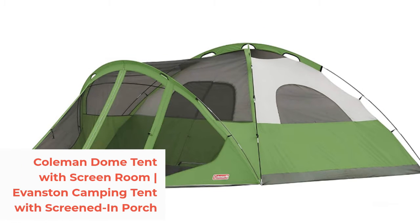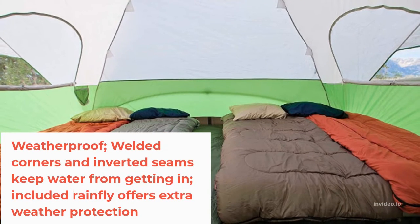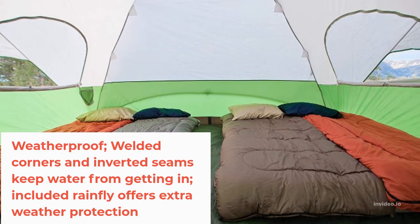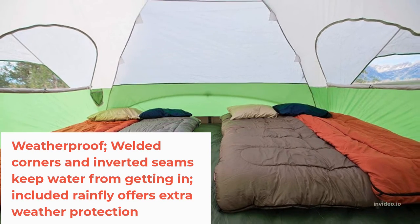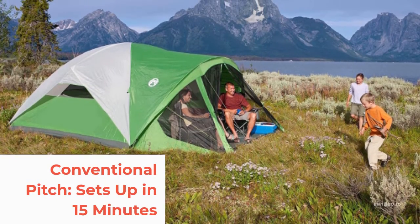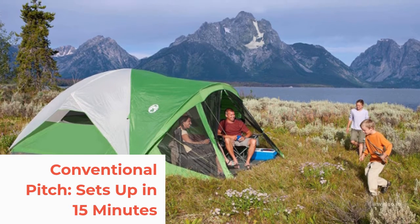Number 4: Coleman Dome Tent with Screen Room — the Evanston Camping Tent with Screened-in Porch. Weatherproof, walled at corners and inverted seams keep water from getting in, including a Rainfly that offers extra weather protection. Conventional pitch sets up in 15 minutes.